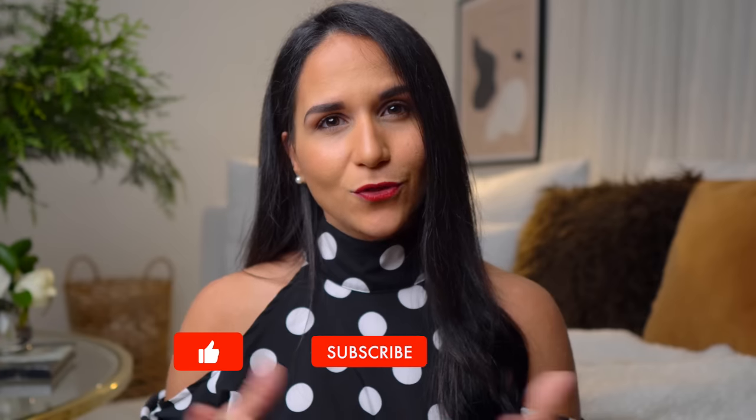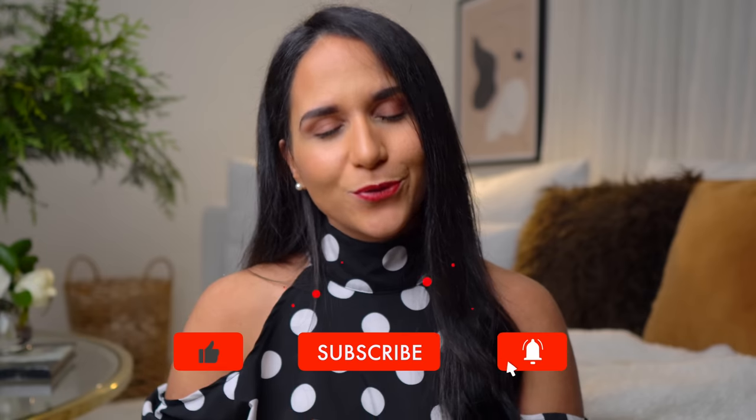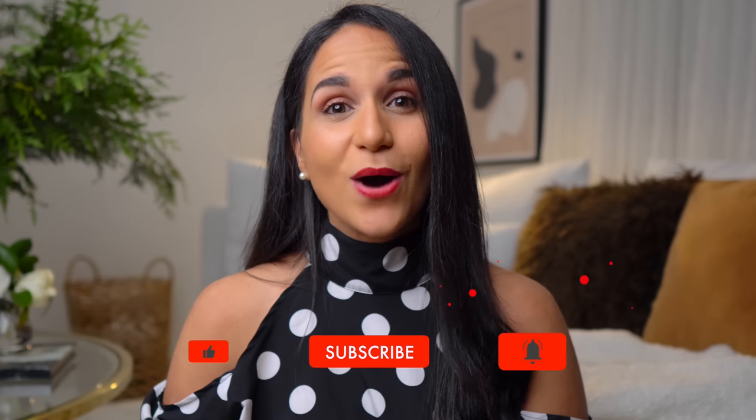Guys, this is all for today. I hope you liked these easy tips and that you get inspired to make your home more beautiful and cozy. Don't forget to smash the like button, share and subscribe to support this channel. I will appreciate it a lot. Thanks for watching, have a beautiful week, see you in the next one.